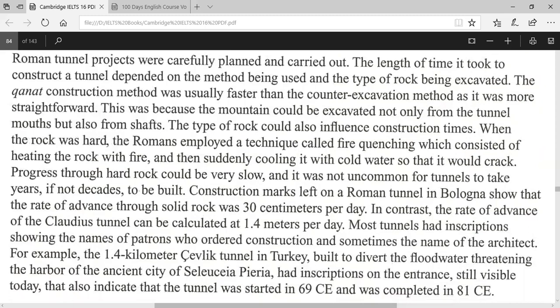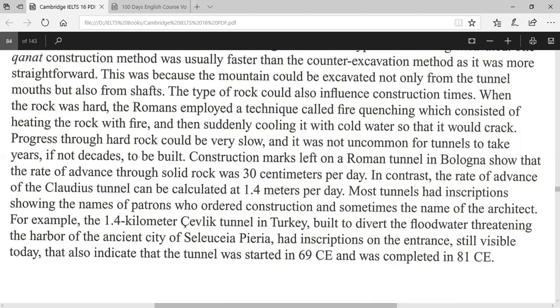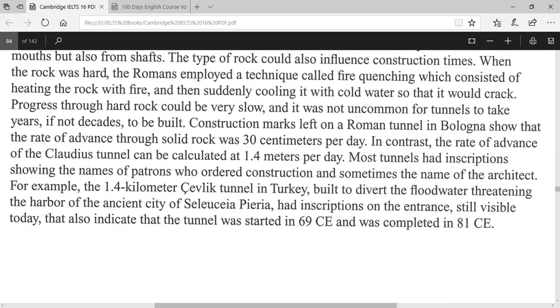Roman tunnel projects were carefully planned and carried out. The length of time it took to construct a tunnel depended on the method being used as well as the type of rock being excavated. The qanat construction method was usually faster than the counter-excavation method as it was more straightforward. This was because the mountain could be excavated not only from the tunnel mouths but also from the shafts.